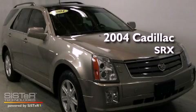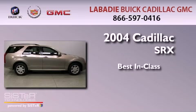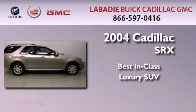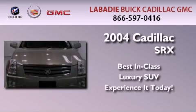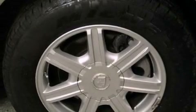This is a 2004 Cadillac SRX. All of the following features are included: traction control and stability control systems.